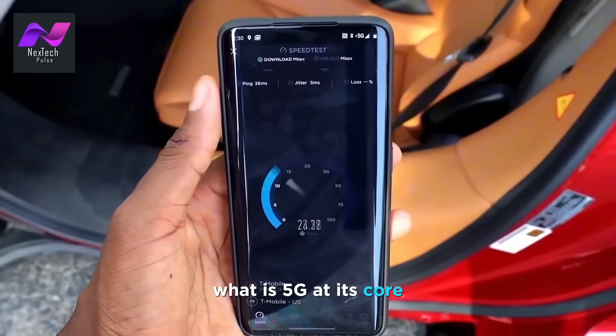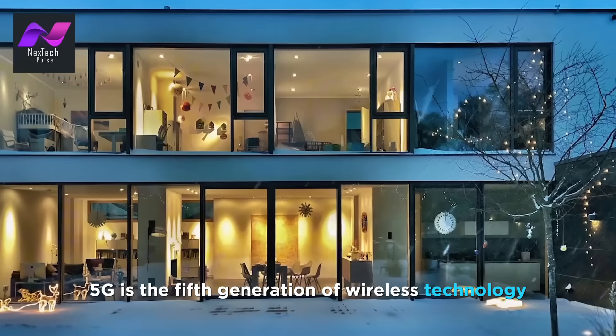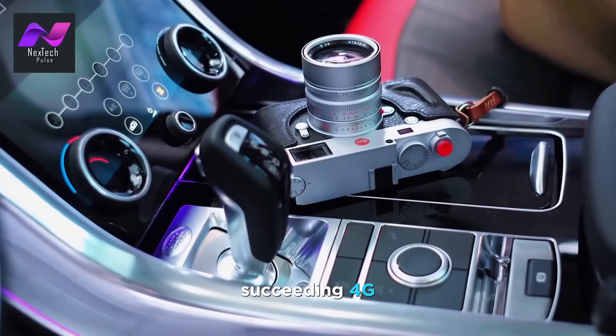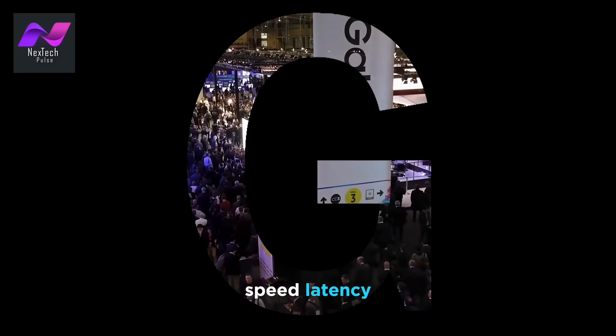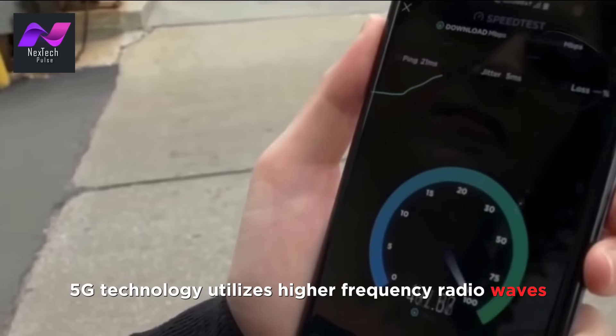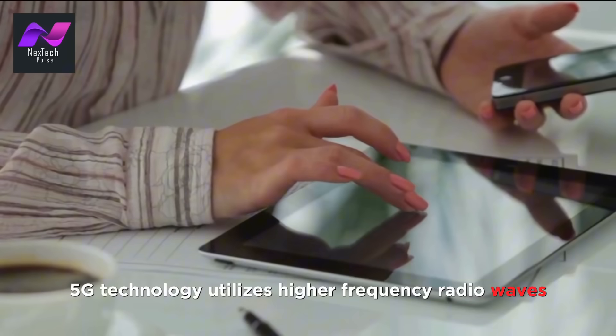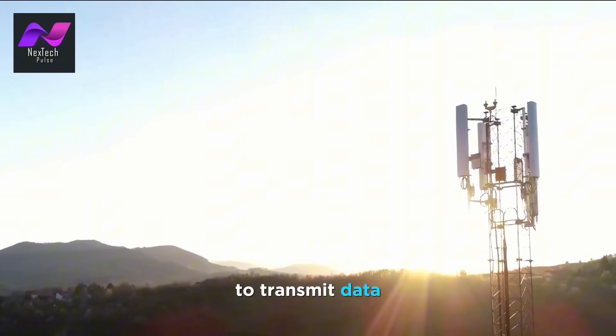What is 5G? At its core, 5G is the fifth generation of wireless technology, succeeding 4G. It promises remarkable improvements in three key areas: speed, latency, and capacity. 5G technology utilizes higher frequency radio waves, often in the millimeter wave spectrum, to transmit data.